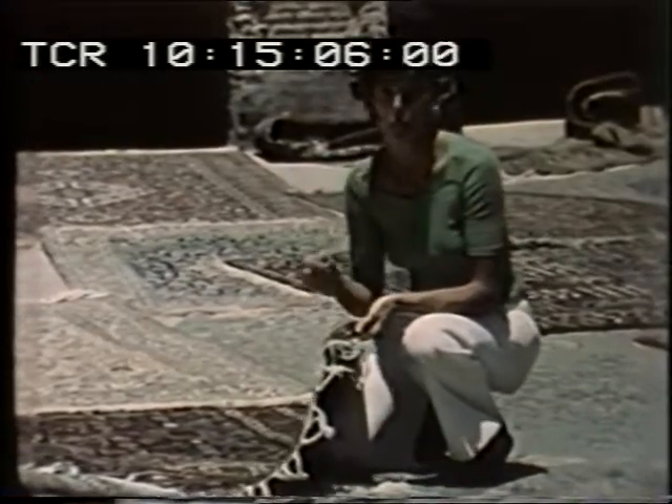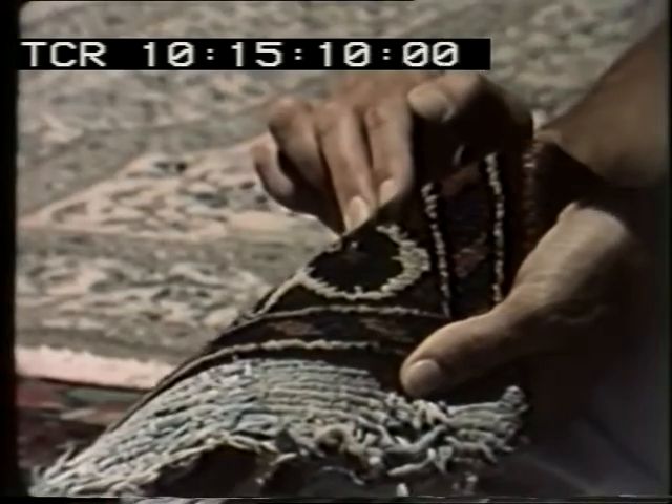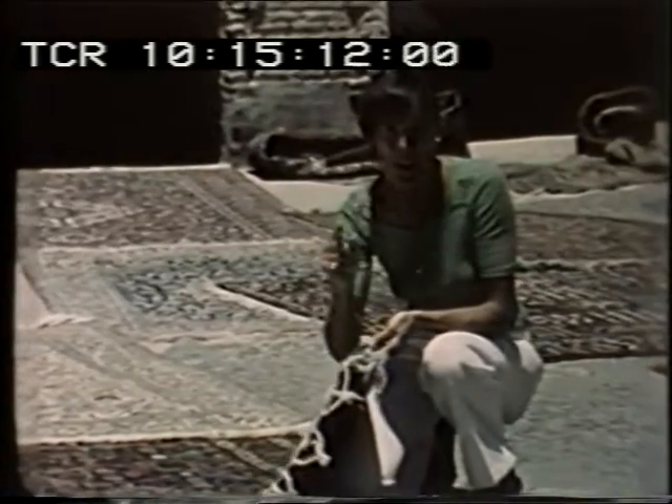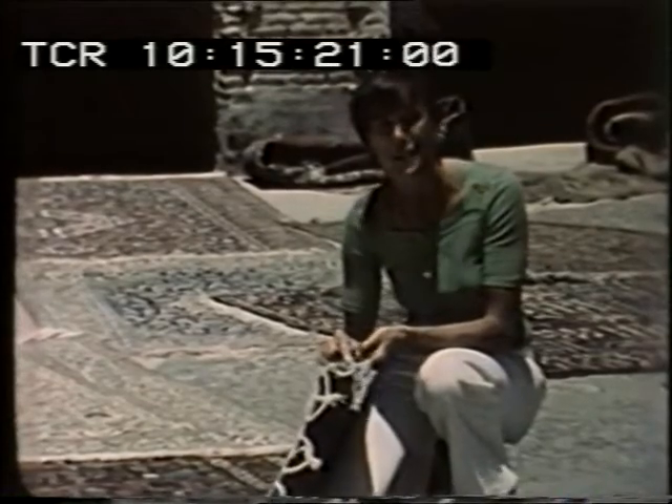If you look at a carpet closely — you've probably got one on the floor at home — you'll see that it's made up of lots and lots of tufts of wool. The difference between your carpet and this carpet is that every single tuft in this carpet is knotted and put in place by hand. I thought it would be rather fun to find out exactly how a Persian carpet is made.